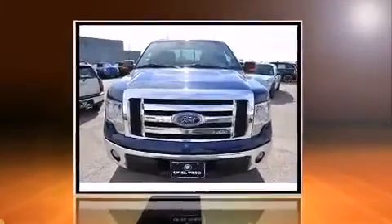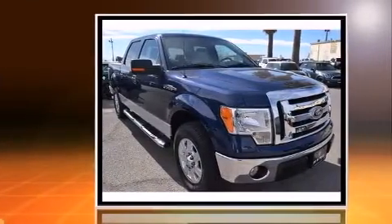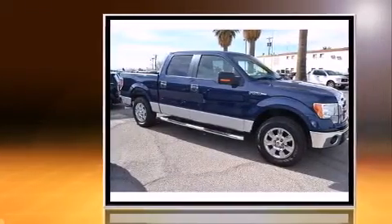Experience driving perfection in the 2009 Ford F-150 SuperCrew. Smooth gear shifts are achieved thanks to the powerful 8-cylinder engine, and for added security, Dynamic Stability Control supplements the drivetrain.